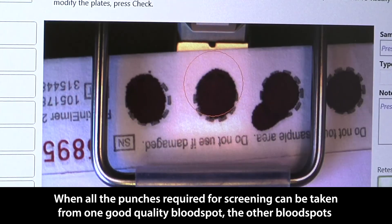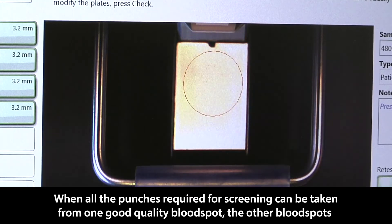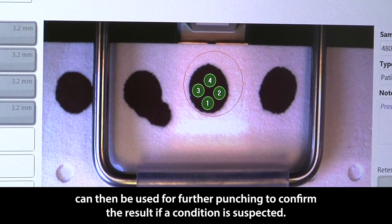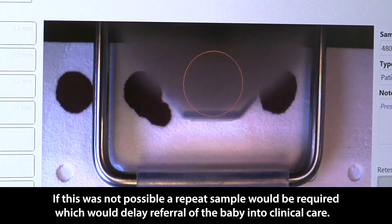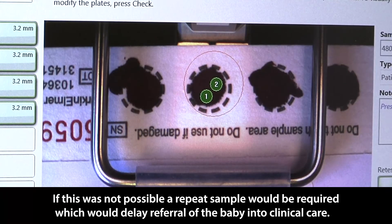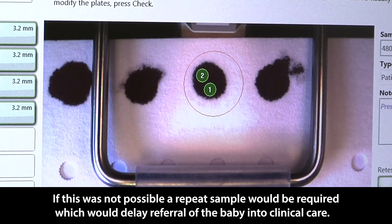When all the punches required for screening can be taken from one good quality bloodspot, the other bloodspots can then be used for further punching to confirm the result if a condition is suspected. If this was not possible, a repeat sample would be required, which would delay referral of the baby into clinical care.